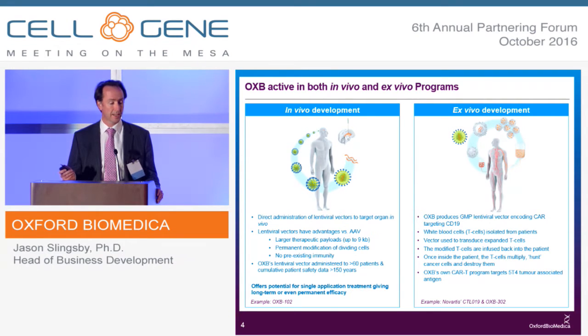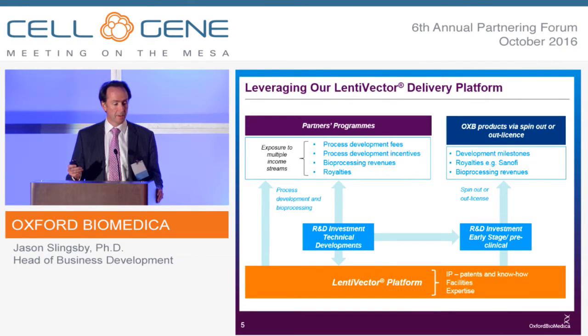We also have our own CAR-T program targeting the solid tumor antigen 5T4. Our business model is somewhat hybrid. We work with partners on their programs to help them in process development using our own expertise, giving us a good revenue stream and royalties on net sales on certain products. We have developed our own products, and in a recent announcement, we are seeking to spin out the key clinical or late preclinical programs into new companies or out-license them to partners. We've already partnered some of our programs, such as a couple of ocular programs with Sanofi, and we continue to invest in the Lentivector platform.